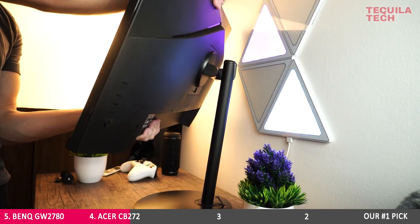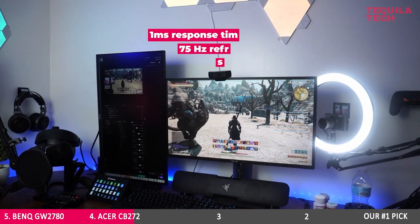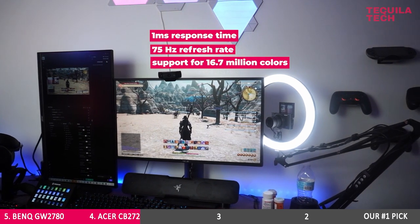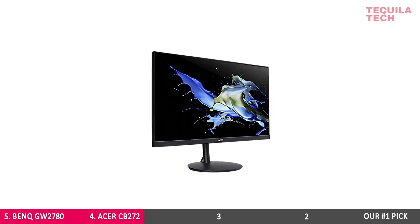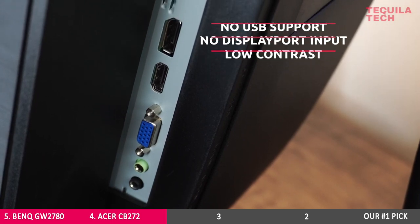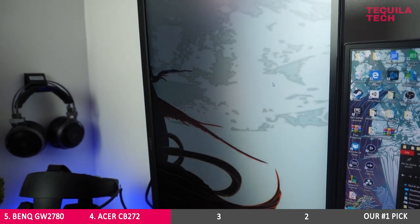It comes with 178-degree horizontal and vertical viewing angles, a 1 millisecond response time, 75Hz refresh rate, and support for 16.7 million colors — handy when you start your next binge-watch marathon. But what are the cons? With no USB support, no DisplayPort input, and low contrast, there are some other great options for your high-end demands.